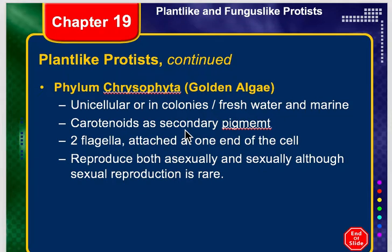Now they are asexual and sexual reproducers, although sexual reproduction is pretty rare. And as mentioned, these can live in fresh water or marine water.